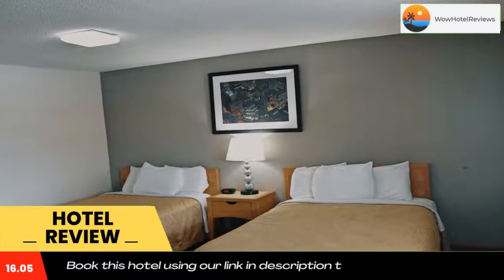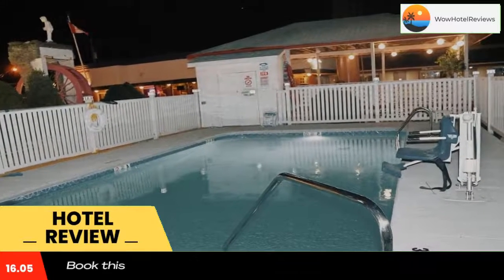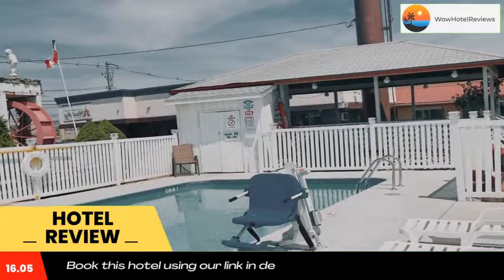Some of the most popular facilities are one swimming pool, free parking, free Wi-Fi, non-smoking rooms, and a restaurant. This Niagara Falls, New York motel provides free seasonal transfer service to the falls and casinos.